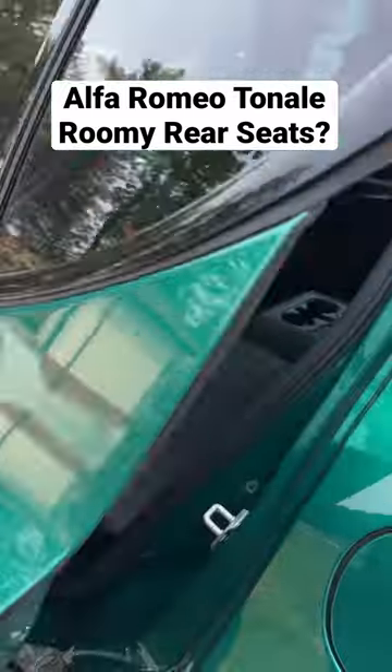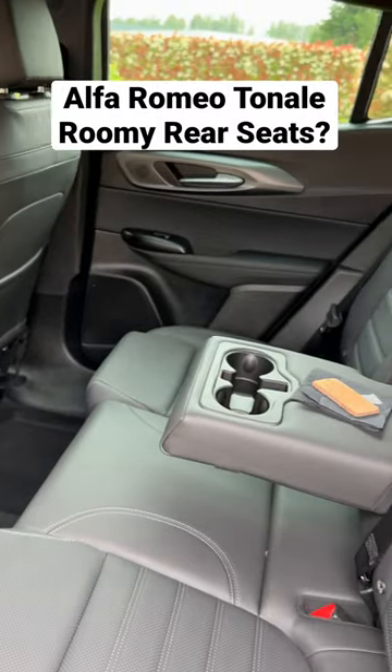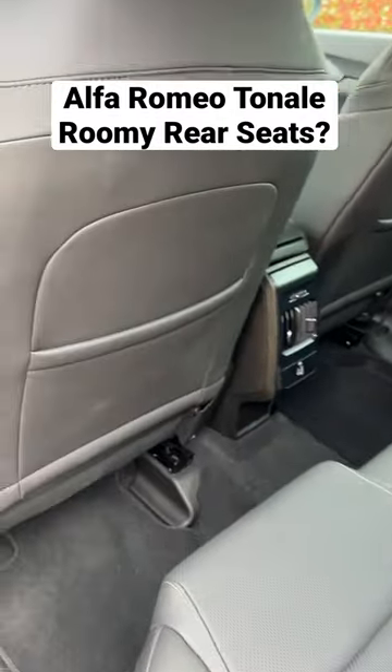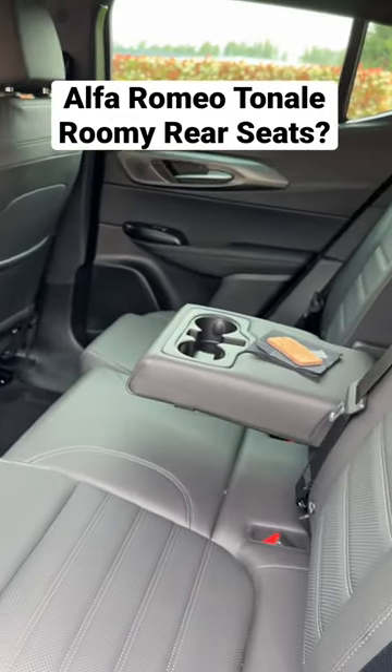Let's take a look in the rear seats of the Alfa Romeo Tonale. This is a crossover, so it's not huge, but that's a pretty roomy back seat. You've got seating for three, and there's a good amount of leg room there. I have my seat pushed back to five foot six, so even if you're pretty tall, you're going to be comfy in the back of this.